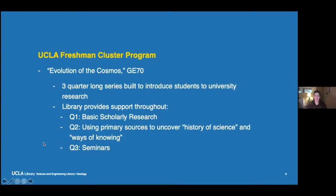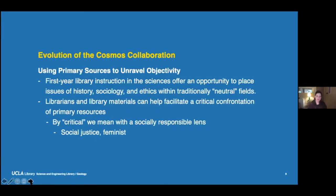In the third quarter are seminars, which are a little more specialized. I'm focusing on the second quarter research for this particular talk. We can use primary sources to unravel the objectivity of science. First-year library instruction is an opportunity to place history, sociology, and ethics within neutral fields. Science is considered a pretty neutral field, but there's a lot of context that goes into that. Librarians and library materials are here to help facilitate that, and by critical I mean we're looking at these resources through a socially responsible lens.